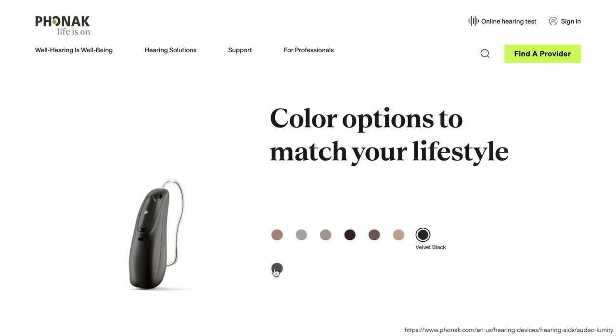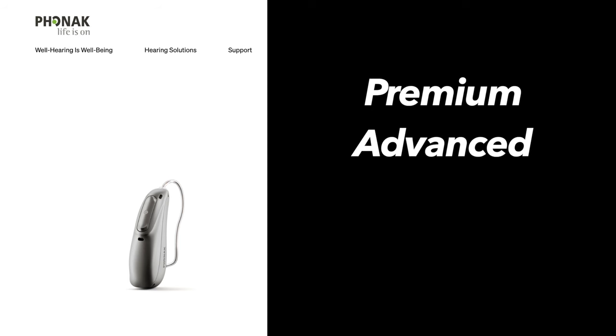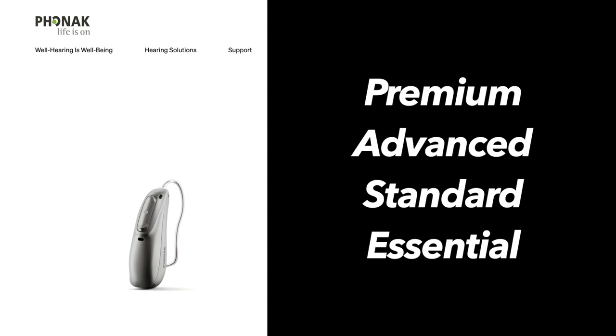The Phonak Audeo Lumity is available in four technology levels: premium, advanced, standard, and essential. Available features vary depending on the technology level. The Phonak Audeo Lumity features smart speech technology for improved speech understanding in noisy environments with less listening effort.